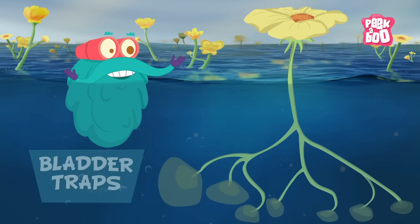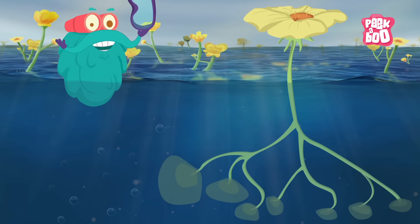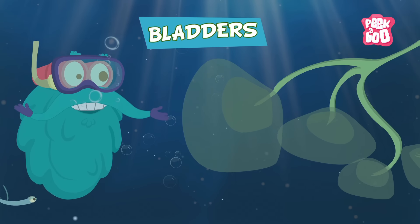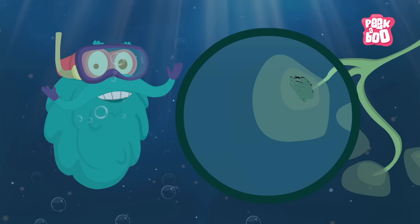Bladder Traps — plants of this kind work in the most interesting way. There are sacks on the plants known as Bladders that create a vacuum and suck the insect in to digest it later.